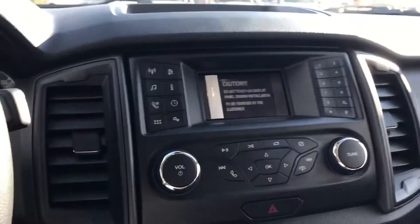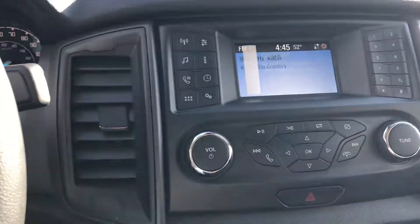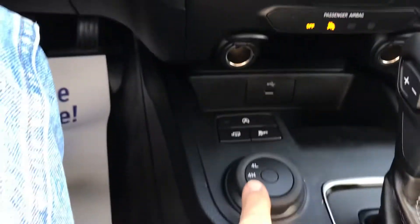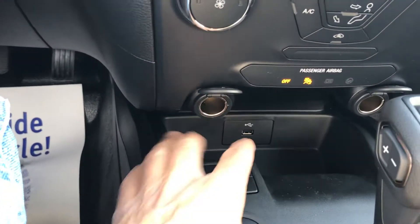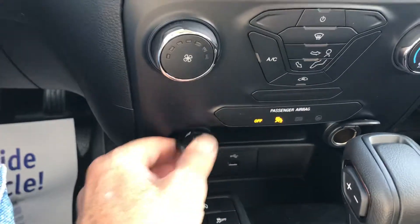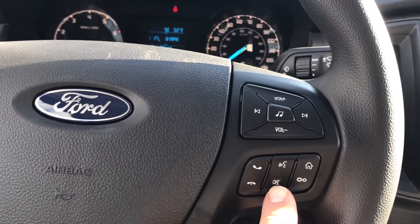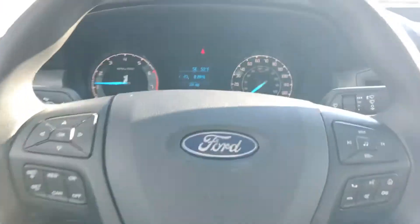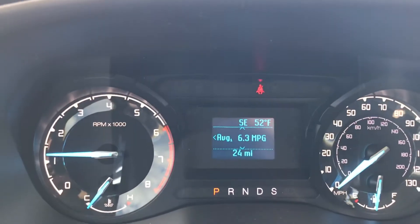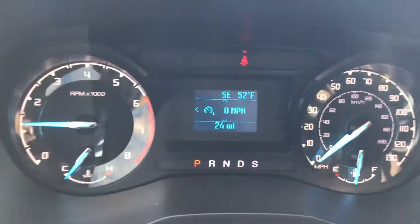This is a little more basic model — it doesn't have all the fancy stuff, but it's significantly less than some of the other trims. You do get four-wheel drive on demand, the trailer tow package, and auto start and stop. You've got USB ports there to connect your smartphone, Bluetooth capability, and so forth. You've also got voice and volume controls integrated right into the steering wheel for cruise control. Plenty of information here on the dash to keep track of your driving experience.